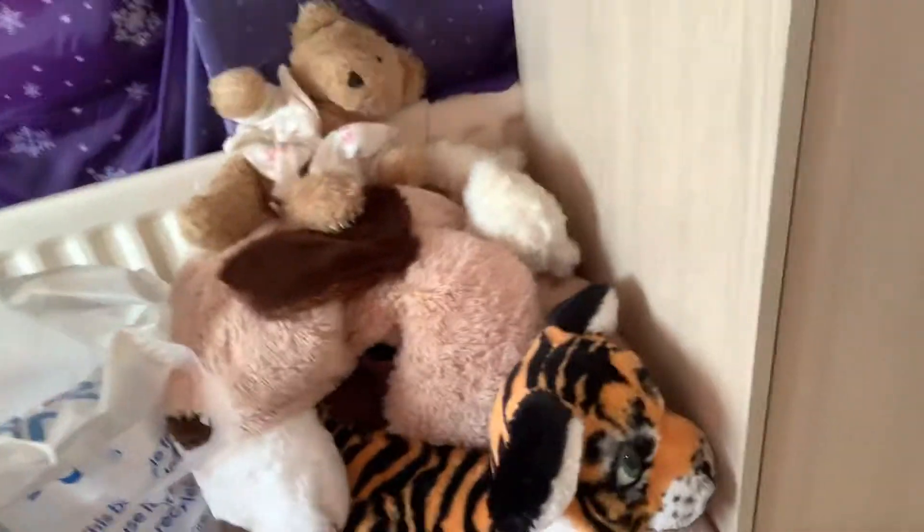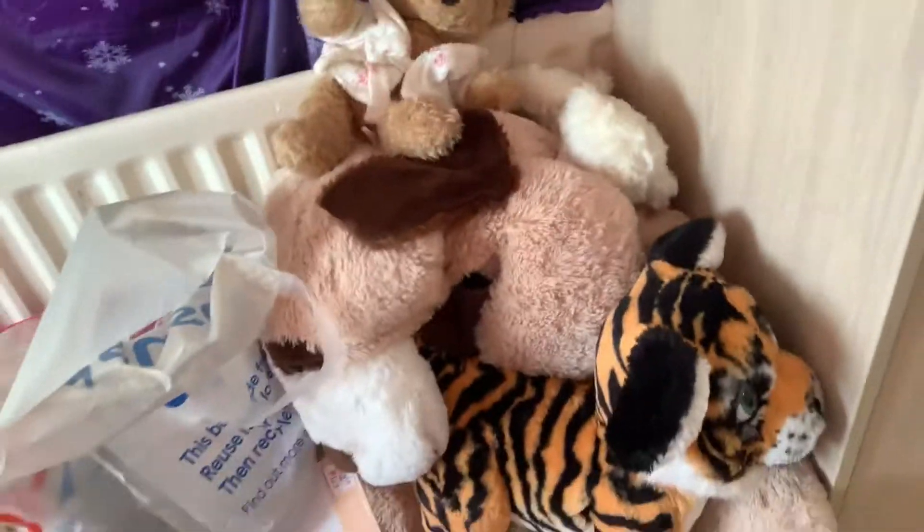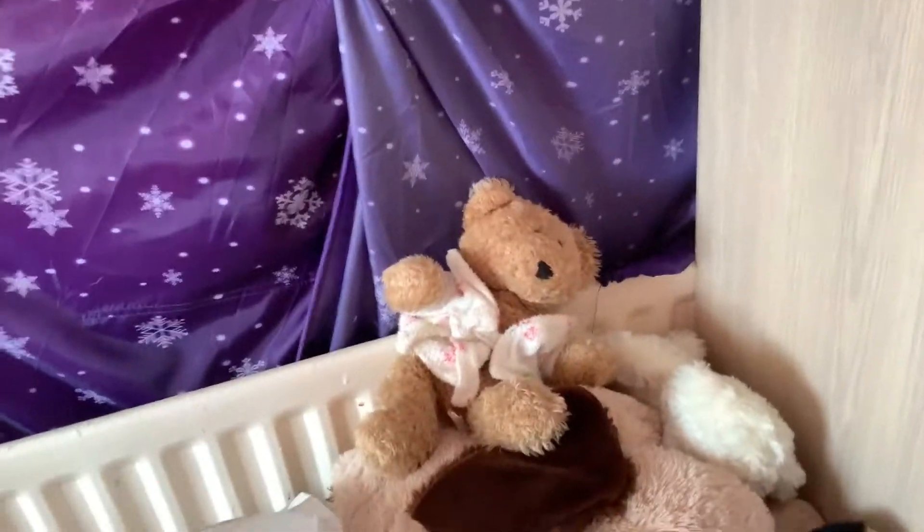On this side here you can see they have a dog puppet, a tiger, and a bear.